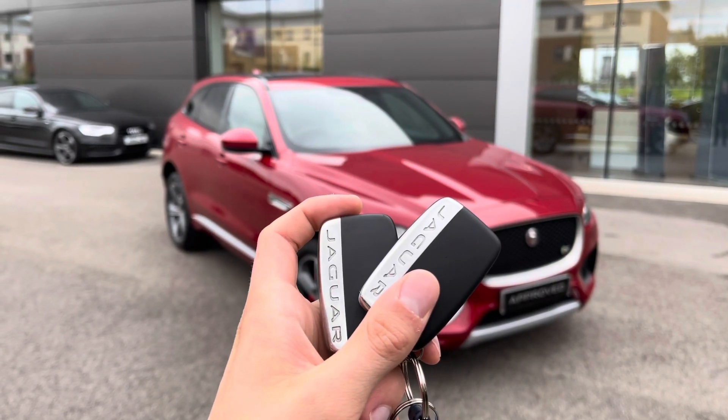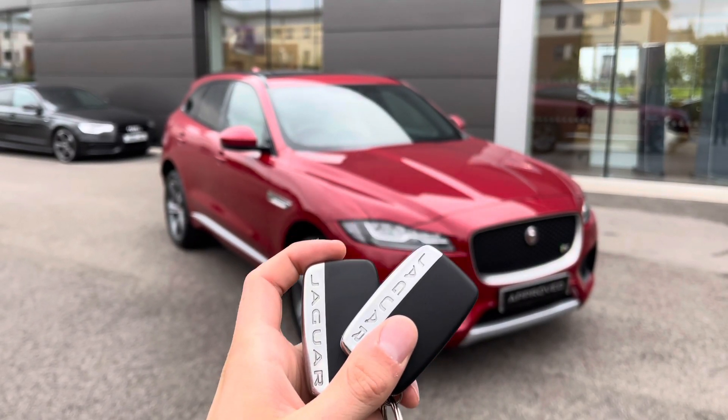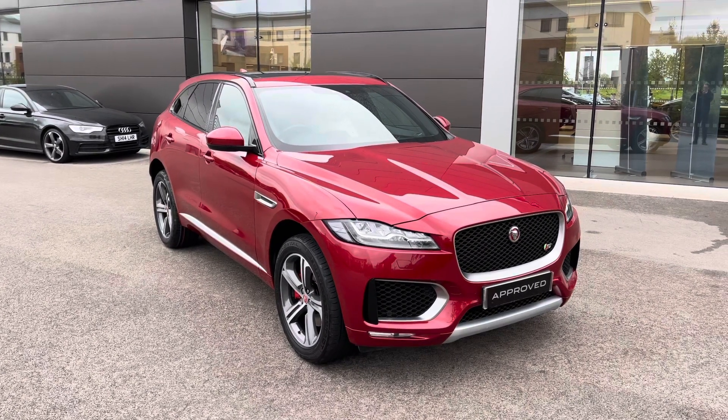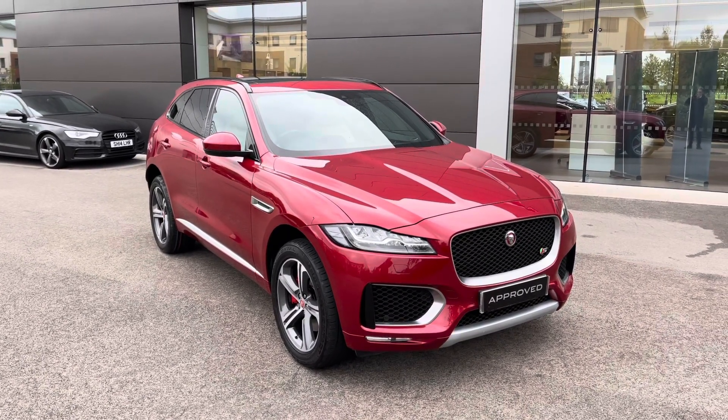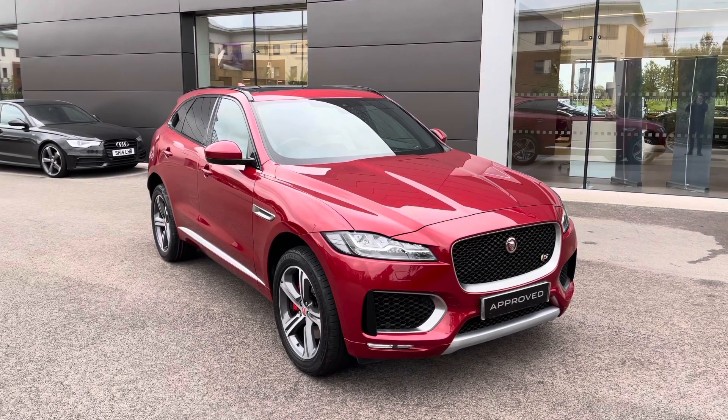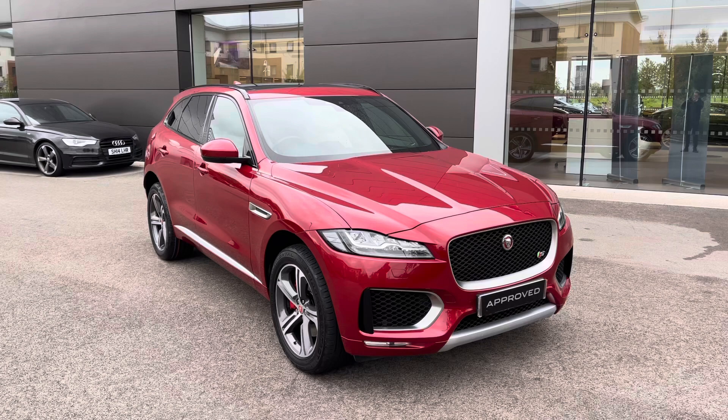Hi there, my name is Sam, and today I will be showing you around this amazing Jaguar F-Pace. It's a 3.0-litre V6 diesel S all-wheel drive finished in the gorgeous Forens Red. This 18-plated vehicle has covered just over 37,000 miles and is now available from Jaguar Crew.